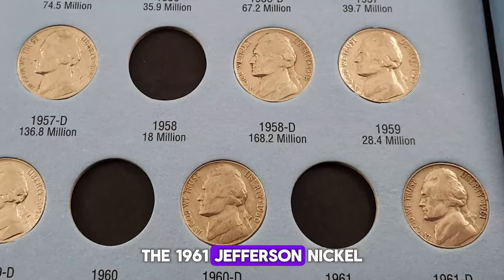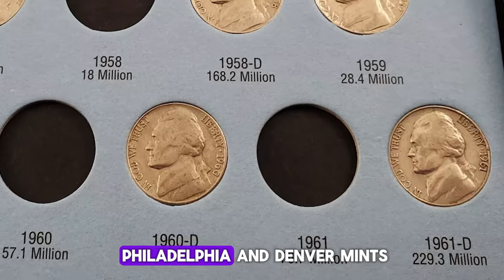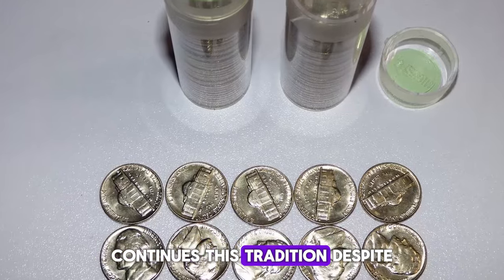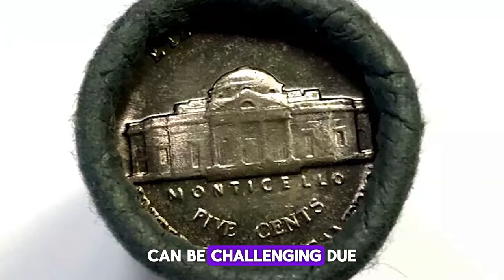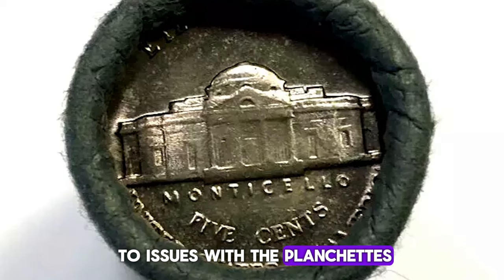The 1961 Jefferson Nickel, minted at both the Philadelphia and Denver mints, continues this tradition. Despite the large mintage, finding high-quality examples of this coin can be challenging due to issues with the planchettes and striking quality.